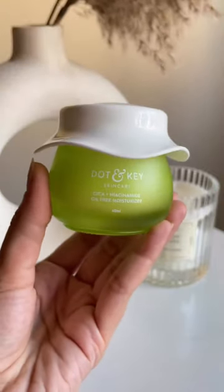Finishing up with my new favorite day moisturizer that not only calms my skin but leaves me feeling hydrated and glowing.